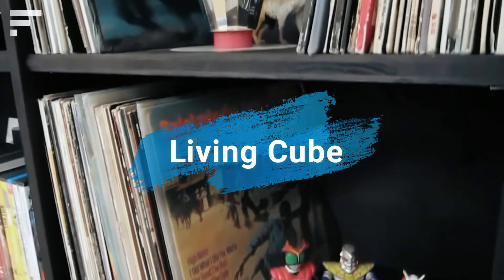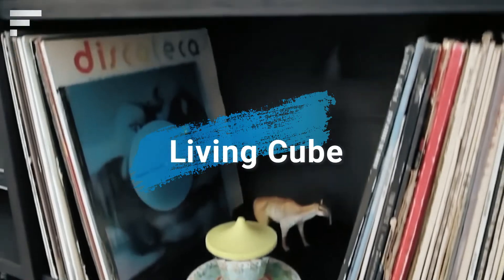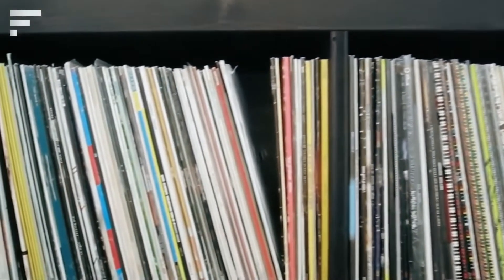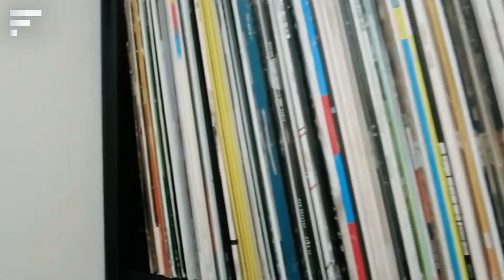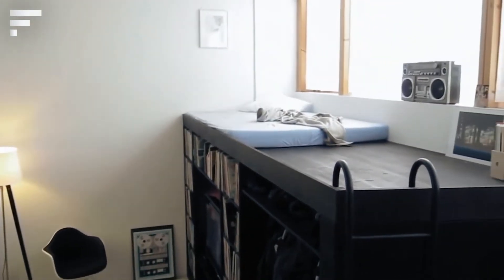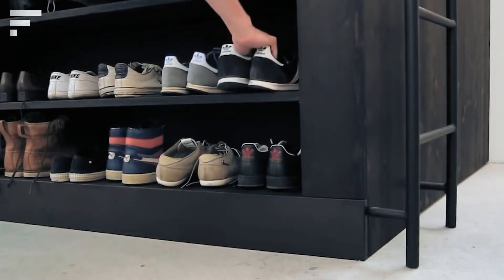Living Cube: Modern designers offer a wide variety of ways to furnish your living space. The most notable are those that look attractive and use the entire space very effectively at the same time. In the living cube, there are all kinds of drawers and shelves on the side — here you can place books, music records, a player or a TV, and even some clothes.